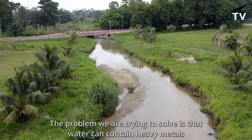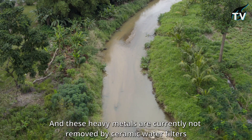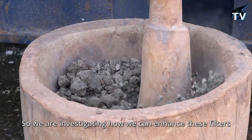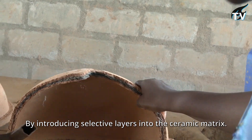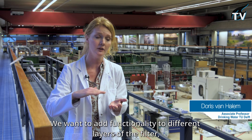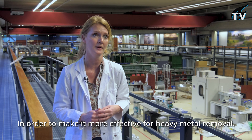The problem we're trying to solve is that water can contain heavy metals, and these heavy metals are currently not removed by ceramic water filters. So we're investigating how we can enhance these filters by introducing selective layers into the ceramic matrix. What we want to do is add functionality to different layers of the filter in order to make it more effective specifically for heavy metal removal.